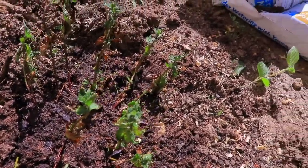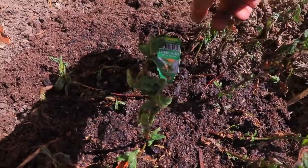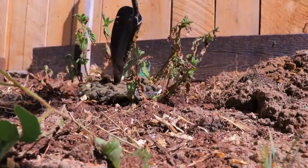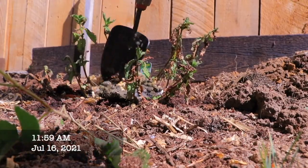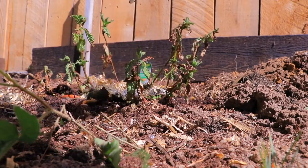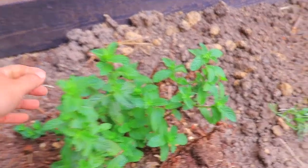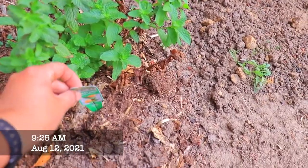So: a bunch of rabbit manure, potting soil, about four gallons of water, and lots of love — and we'll see if it comes back. I'm going to add rabbit manure on top as well. It is not a hot manure, so it's not going to burn the plant.